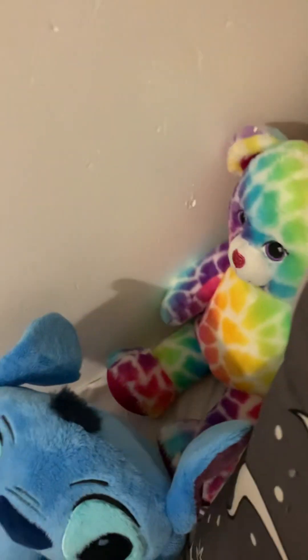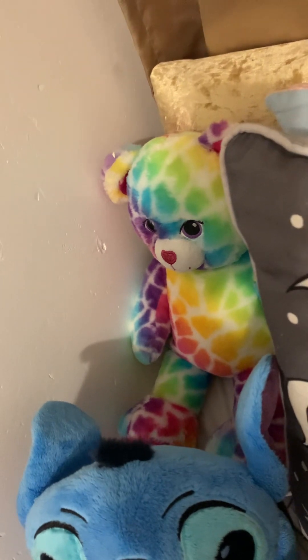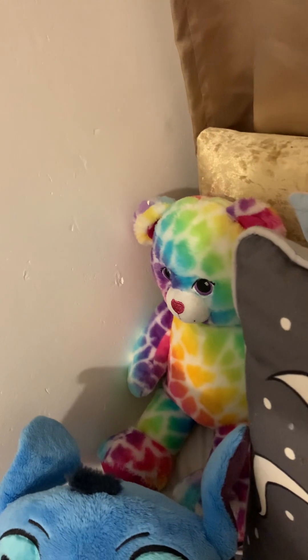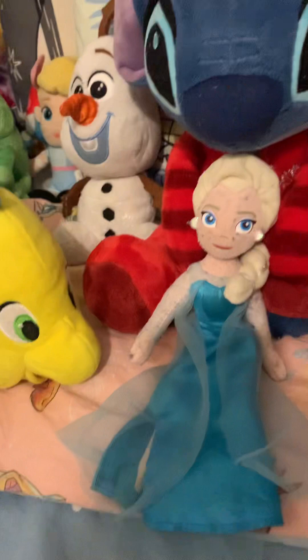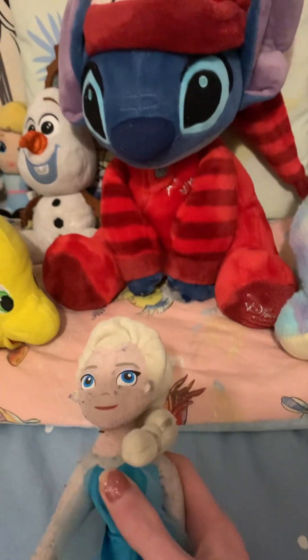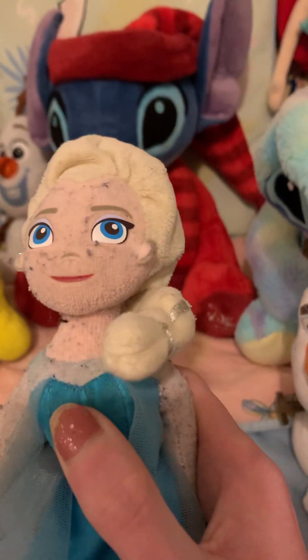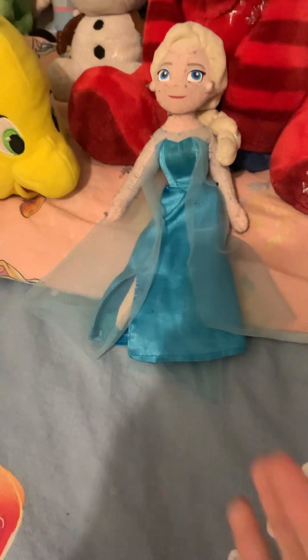In the back we have a Build-A-Bear I got for my 13th birthday — it just sits there. Then over here we have Elsa. I've had her since I was a kid. She was meant to talk, but she doesn't talk anymore because of age, and she's a bit messed up. But Elsa is one of my favourite Disney princesses, so I keep her on my bed.